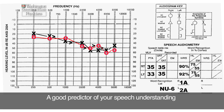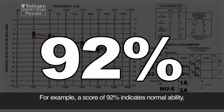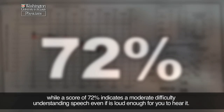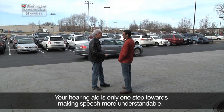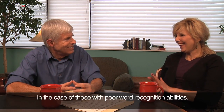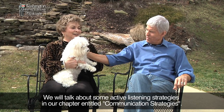A good predictor of your speech understanding is your word recognition score that you received during your evaluation with your audiologist. The percentage score shows how clear speech was for you to understand in controlled, quiet conditions. For example, a score of 92% indicates normal ability, while a score of 72% indicates a moderate difficulty understanding speech even if it is loud enough for you to hear it. This score tells you how good your hearing wiring system is. Your hearing aid is only one step towards making speech more understandable. Amplifying sounds with your aid does not always increase intelligibility in the case of those with poor word recognition abilities. It is also your job to become a more active listener. We will talk about some active listening strategies in our chapter entitled Communication Strategies.